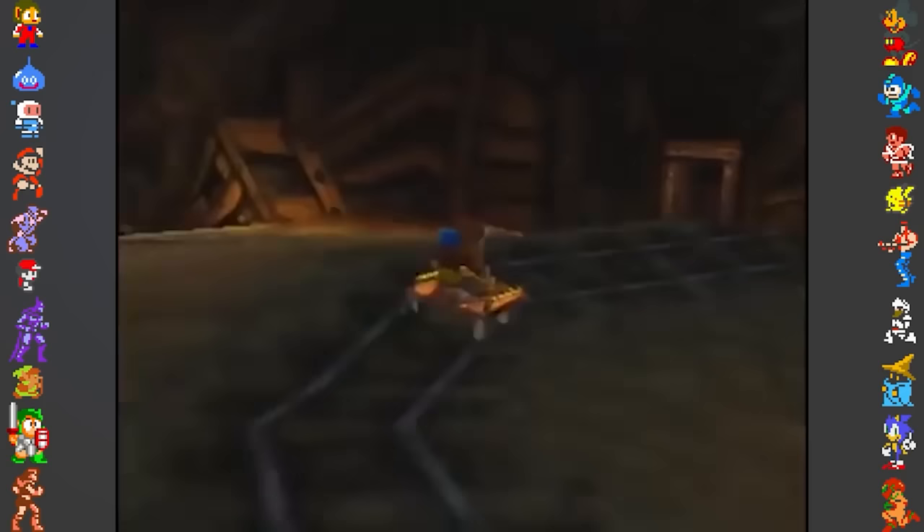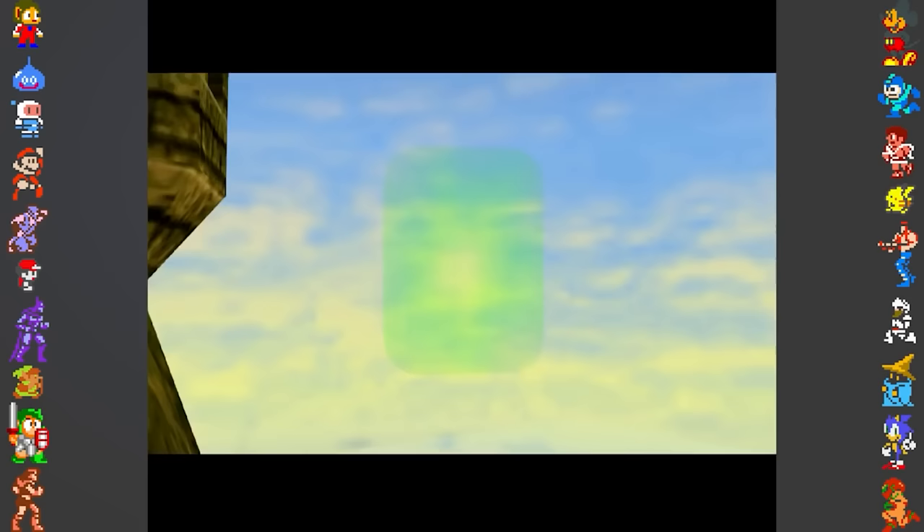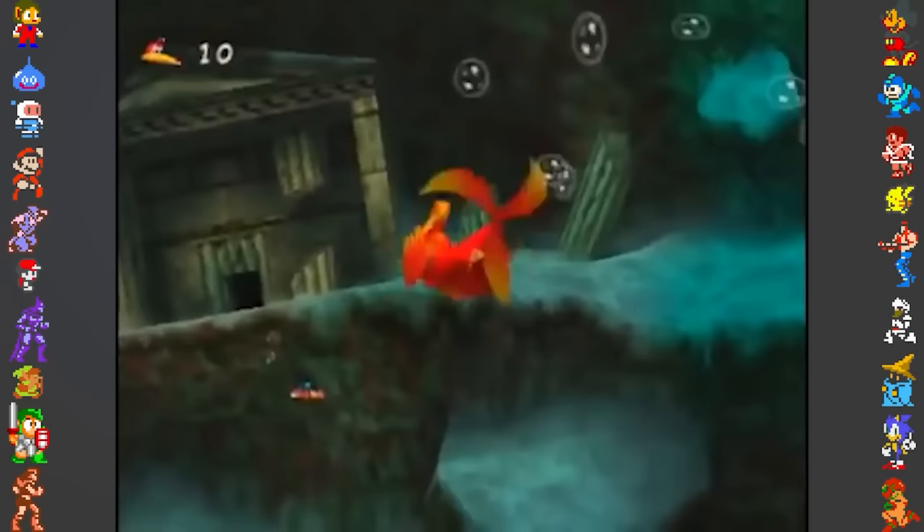The first test occurs when the game is powered on, where it checks for the correct save type. Banjo-Tooie uses a 2KB EEP ROM, but if the save type for the game is incorrect, or there simply is no save chip present on the game's cartridge, the game acts as if there's no controller plugged in. This means no buttons will respond, and a no-controller message will display on screen.